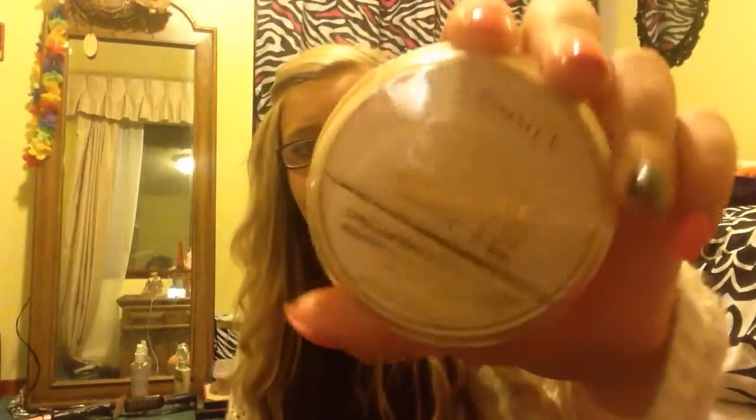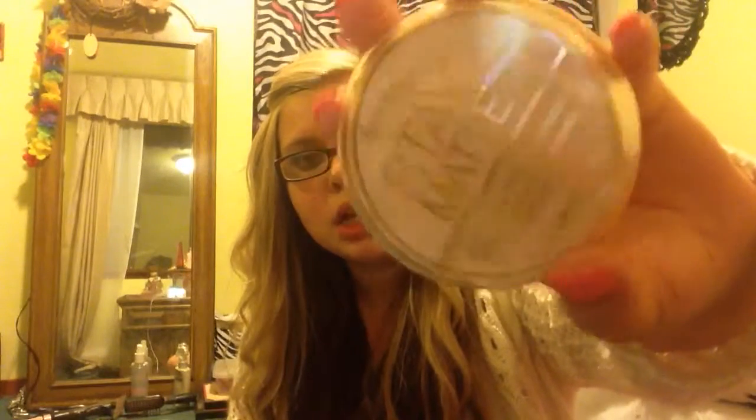And then I got the Rimmel Stay Matte Pressed Powder in Translucent, because I feel like the powder I'm using is making me look more cakey and it's like reflecting — that's weird. I'm really excited. I love Rimmel. Well, I don't use them a lot but I like their eyeliner.